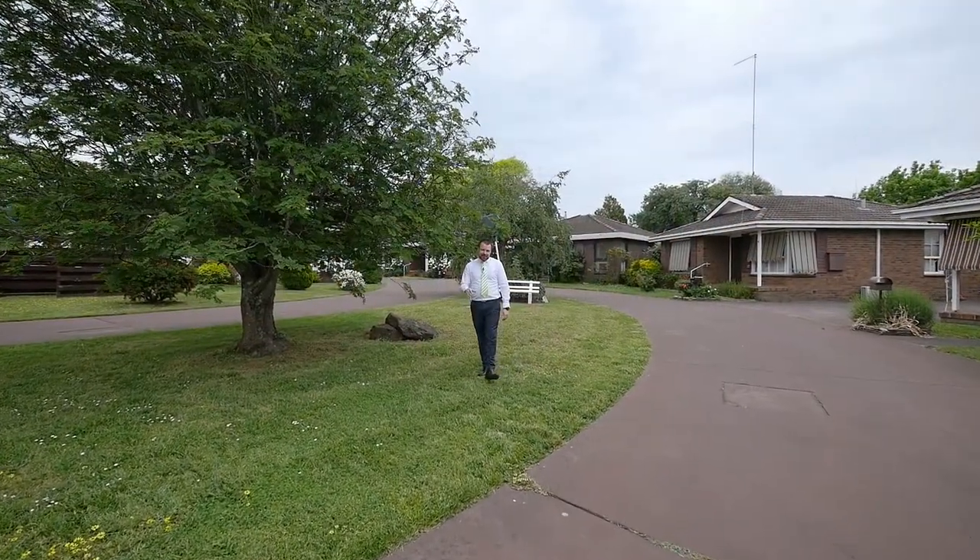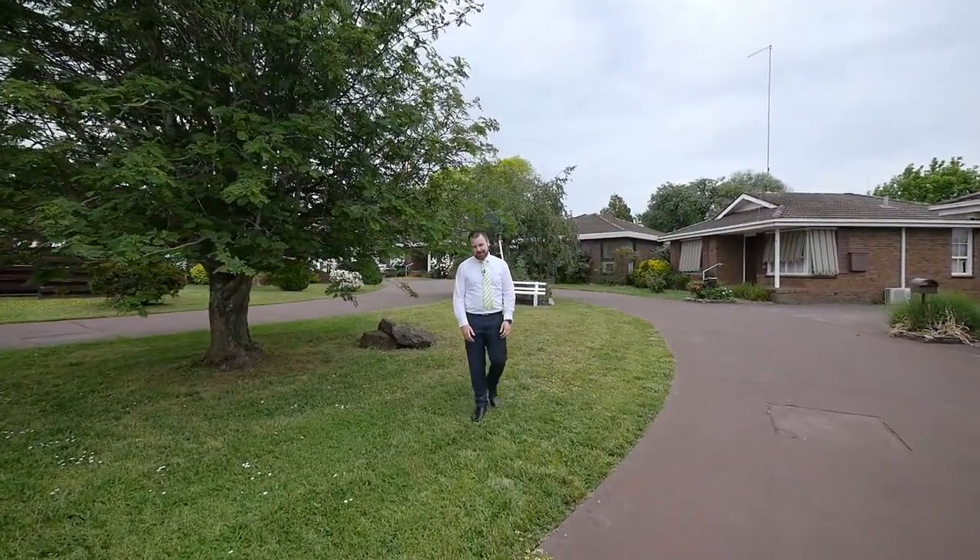You only need to look around at the gardens and the surrounding units in the complex to realise that this is a great place to live.